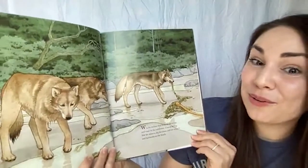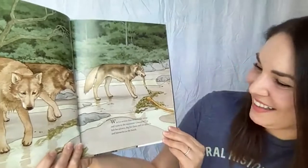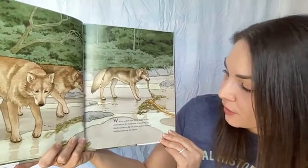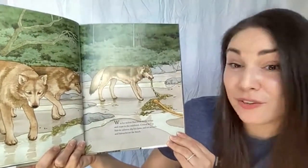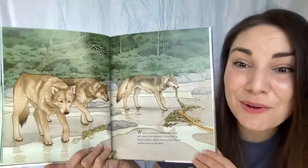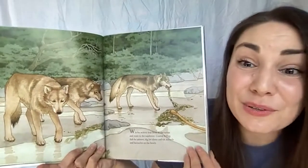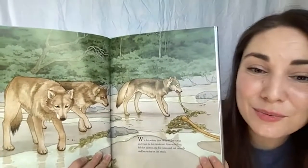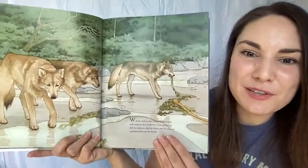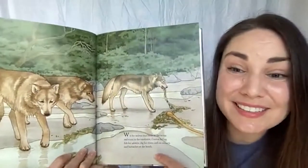W is for wolves that swim in the ocean and roam in the rainforest. Coastal wolves fish for salmon, dig for clams, and eat mussels and barnacles on the beach. I've never seen a wolf on the beach — that's so incredible! It makes sense that if a wolf lives on the coast, it takes advantage of all the food that lives there. Coastal wolves eat seafood, while wolves that live further inland probably don't get to eat things you'd find on a beach.